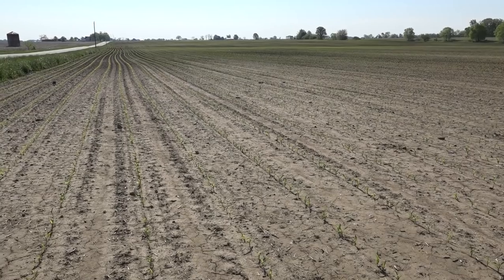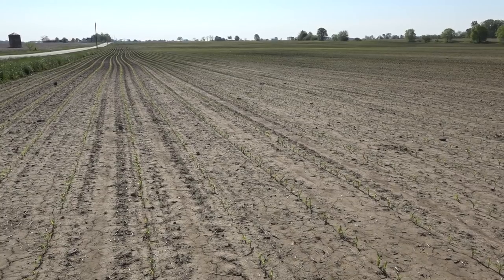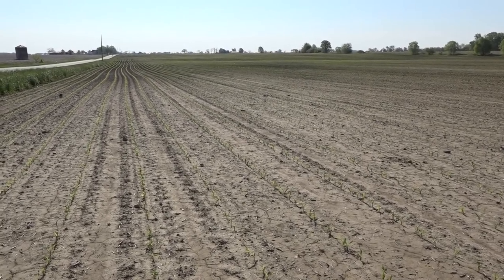We're standing in Fayette County in a cornfield, and you don't see much corn planted across Ohio. In fact, according to USDA, only 4%. But Bill, what's your takeaway from this field?